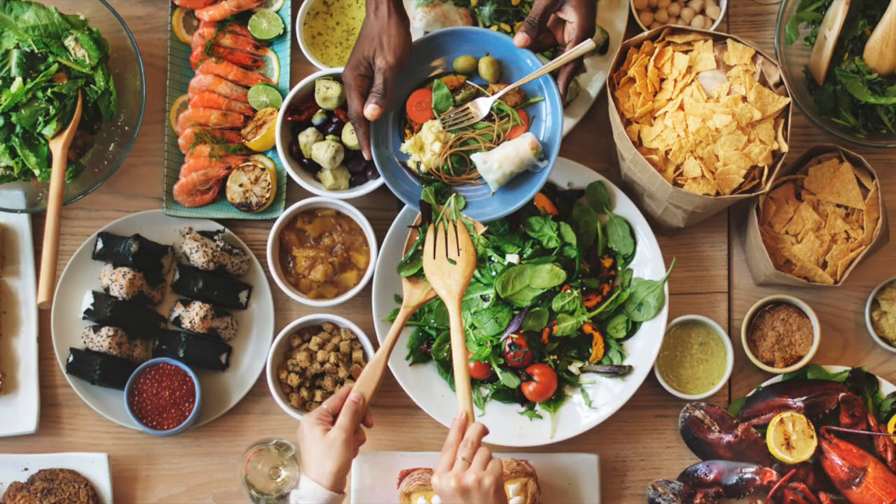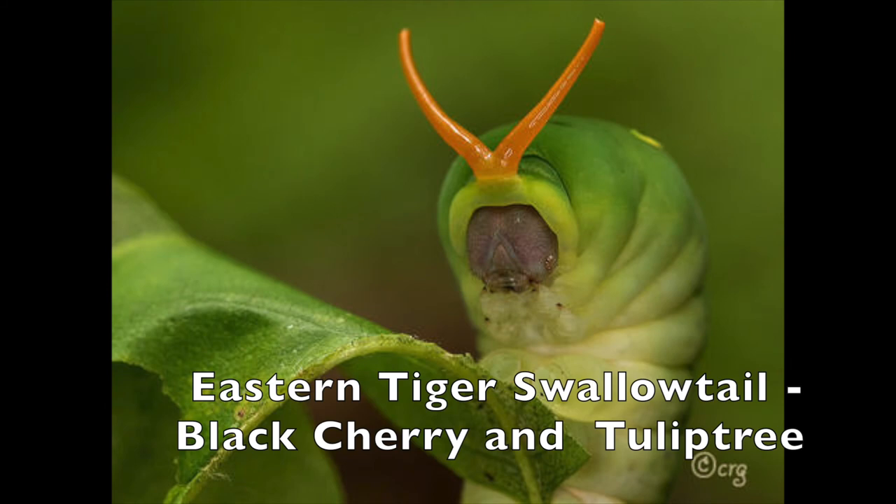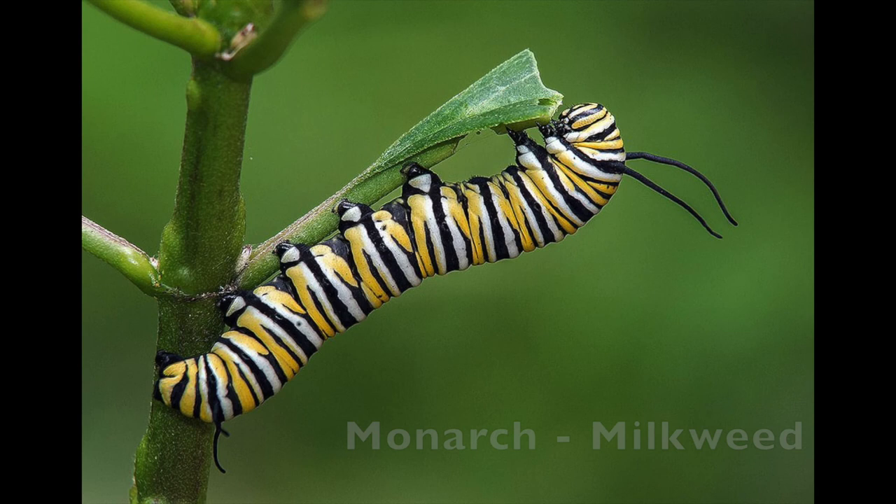While humans can eat many things, each caterpillar type has evolved to eat only a few plant species whose defenses they can defeat. Some caterpillars eat only one plant species — for example, monarch caterpillars can only eat milkweed. To attract caterpillars, you must grow plants that caterpillars have evolved to eat. That is, you must grow native plants.